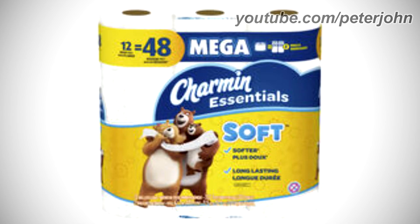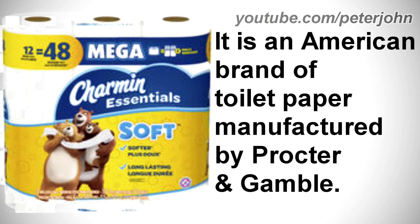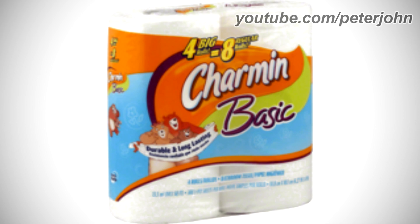First, I'm going to talk about Charmin Essentials. It is an American brand of toilet paper manufactured by Procter & Gamble. 2006–2010: here we have the logo of the first Charmin Essentials name, Charmin Basic. There are the words '4 big rolls equal 8 regular rolls' in yellow text on a black outline, and under them there is an orange shape on a dark purple and green outline, with the words 'Charmin' and 'Basic' in white and dark purple text, three bears with one holding a toilet paper, and the words 'durable and long lasting' in dark blue text.